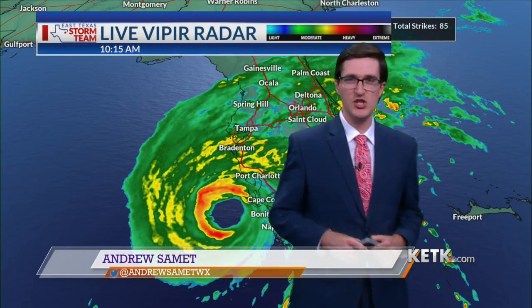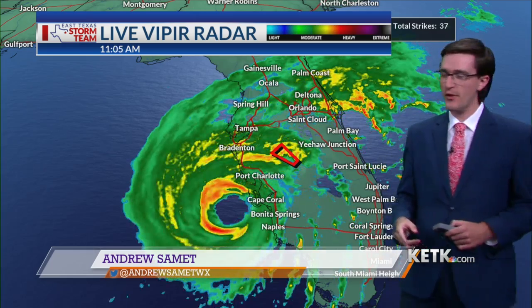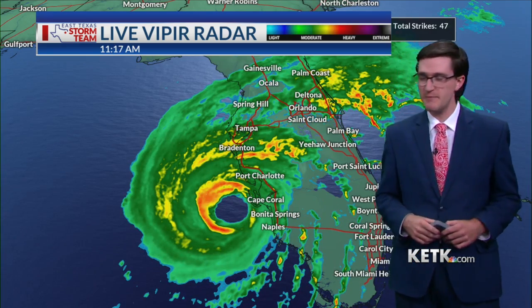Now we turn to meteorologist Andrew Salmon. Andrew, very scary time. Florida is my home state and I've just been watching that as much as I can. So please update us on what's happening right now. Yeah, Lauren, we are continuing to track Hurricane Ian, the Category 4 hurricane just shy by 2 miles per hour of being a Category 5 hurricane. Not that it really matters at this point because it is going to be a strong one.